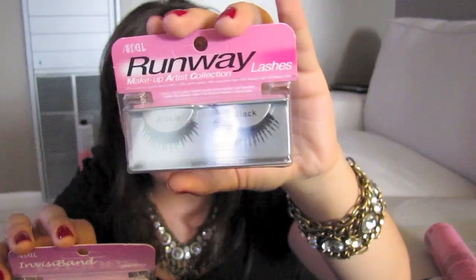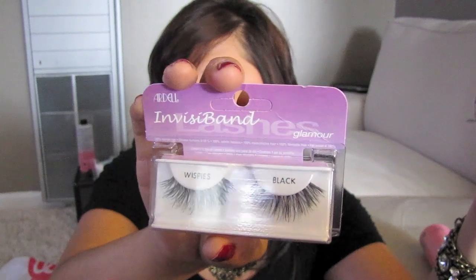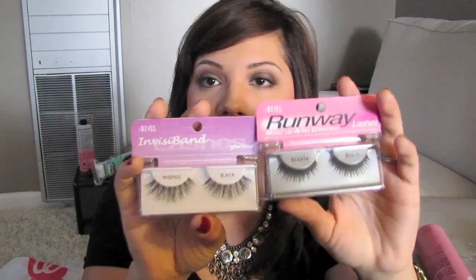I got a new teasing comb. I left my other teasing comb at the salon I work at, so I needed one at home. I haven't used it yet. I also got two pairs of Ardell eyelashes: the Giselle runway lashes and the Wispies, because they look really nice and natural. My favorites are the Demi Wispies but they didn't have any, and I think I have some left, so I didn't need to buy more. I got the Wispies and the Giselles.